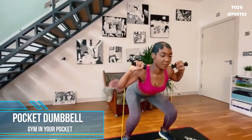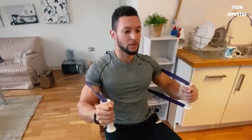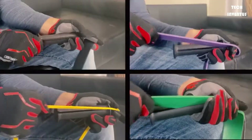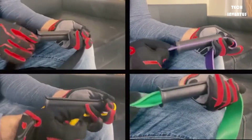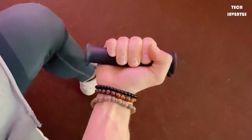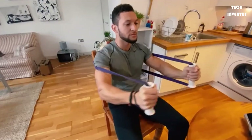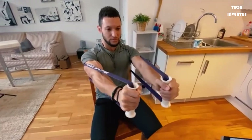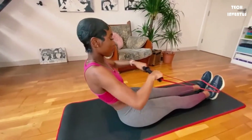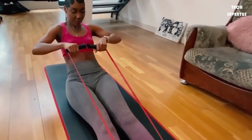You don't need a gym or a lot of space to get in a solid workout — all you need are the right tools. Introducing the Pocket Dumbbell, the entire gym in your pocket. The pocket dumbbell easily slides onto loop resistance bands, totally transforming your experience, making exercise more dynamic and natural. Whether you're at work, in your room, or keeping fit while you travel, you can easily use the pocket dumbbell to meet your fitness goals.